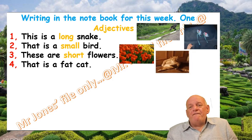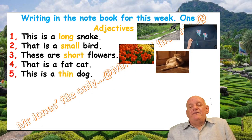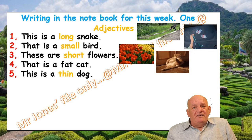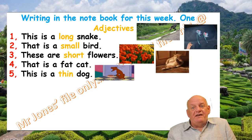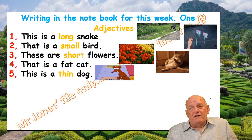Number five: This is a thin dog. Thin is the adjective. And here comes the thin dog looking for something to eat. He's a hungry dog — poor little doggy.